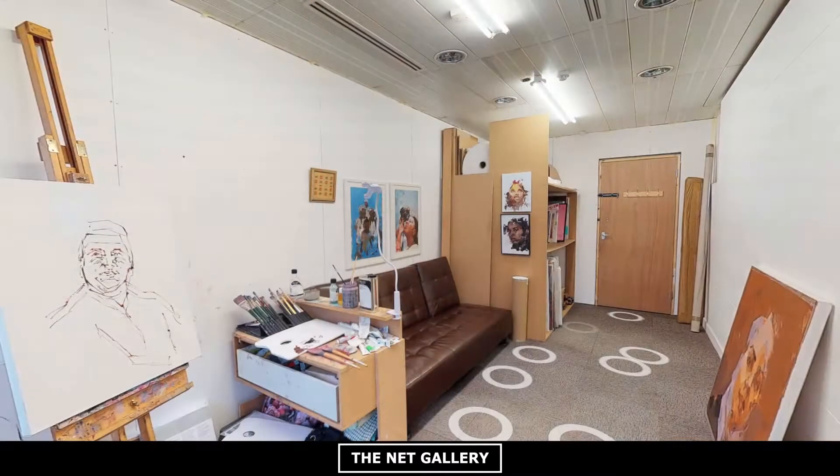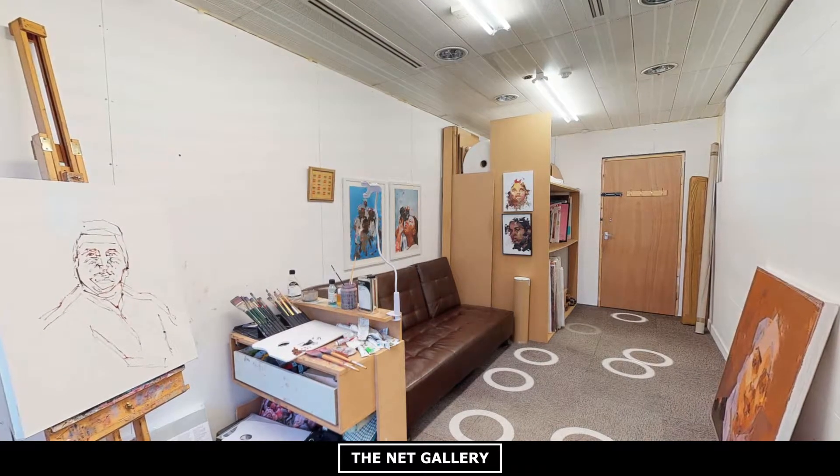I've been in the studio for about two and a half years now, and I absolutely love it. I'm in the heart of Brixton, so it's always buzzing.